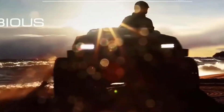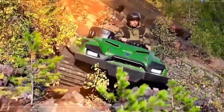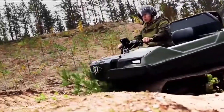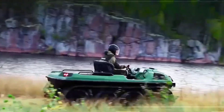Its versatile design allows it to be used for a wide range of activities, from off-road adventures to professional tasks. With a comfortable cabin and advanced suspension system, every ride is smooth and enjoyable. With its durable build and innovative technology, you can trust the TINGER TRACK ATV to get you where you need to go, no matter the condition. Experience the thrill of the TINGER TRACK ATV, where no terrain is too tough.